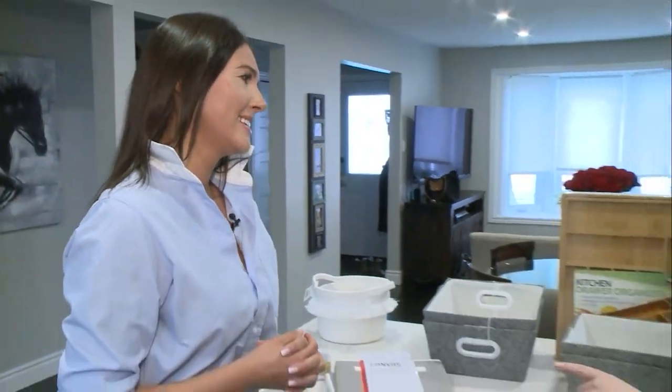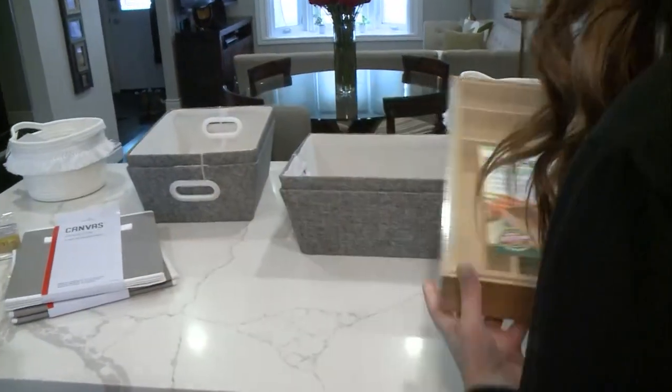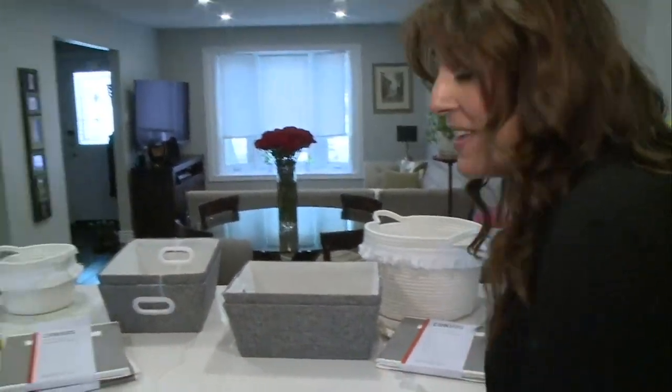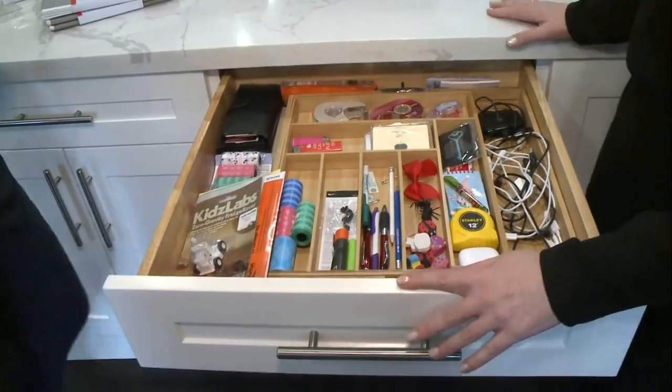Now that you've seen this video, you can tell me how I've done, because you dropped off these amazing kitchen drawer organizers and said, okay Emily, here you go, see what you can do with these. And this is the after. How did I do? You did good.